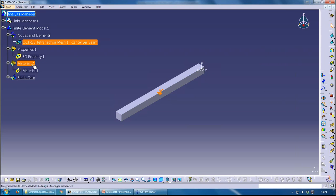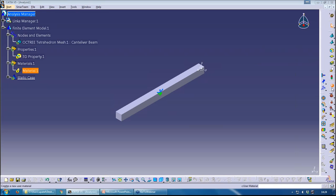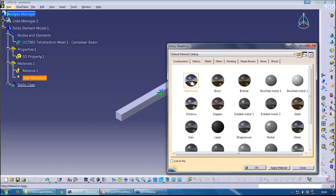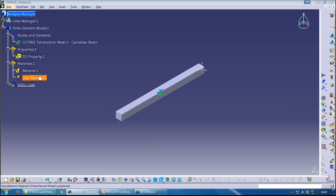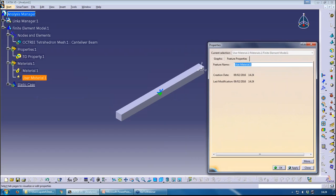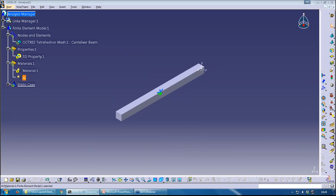The property has an issue because the material isn't defined, so the first thing I need to do is create my own material. That's done by using User Material — let's just use aluminium to keep it simple. I can right-click and go to Properties to change the name to 'aluminium'. If I double-click on the material and go to Analysis, I can change the isotropic properties. With the appropriate licenses, I can change various other properties as well.